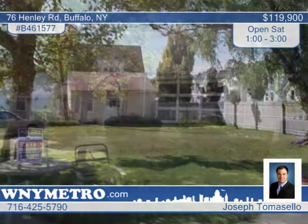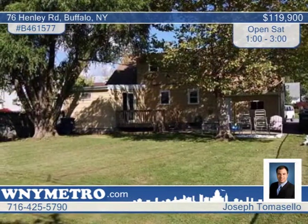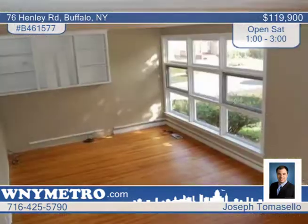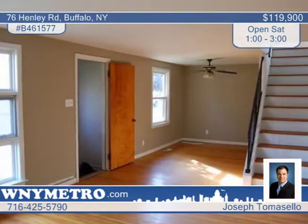Nestled on a corner lot in the heart of North Buffalo, you will love this cozy Cape Cod. There are three bedrooms and two full baths within, including one bedroom on the first floor. The large family room opens to the deck and patio to overlook a deep and private backyard.